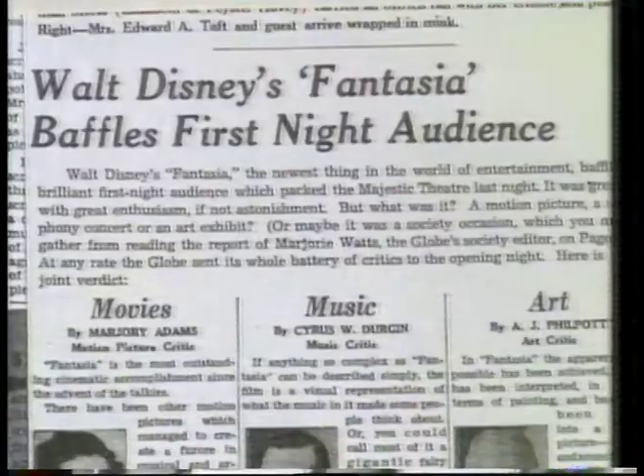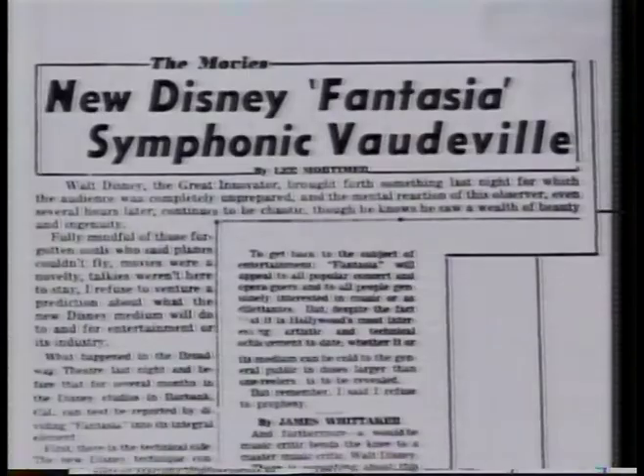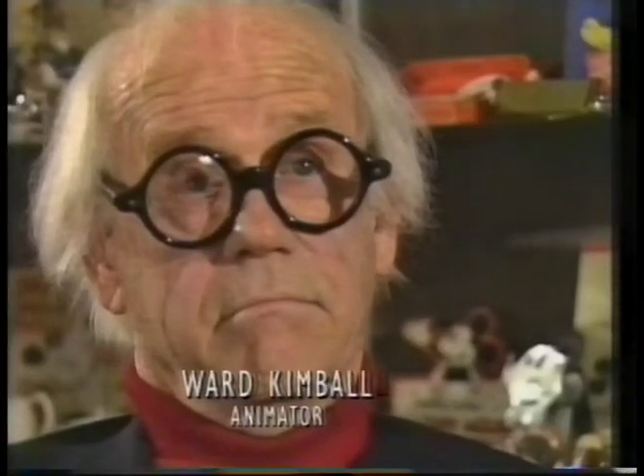However, despite the breakthroughs both in animation and sound, the film was virtually a commercial disaster on its first release. It was an uphill battle all the way. I think it was beyond their understanding. The problem was that at that particular time in our history, people weren't quite ready for it. Fifty years later, there's still been nothing to equal it.